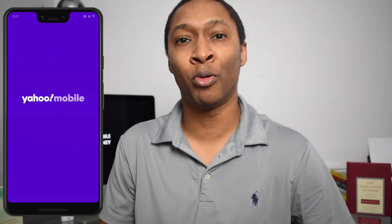Welcome to the Mobile Money Nation. My name is AJ. Today I'm going to talk about Yahoo Mobile. Yahoo Mobile is a new prepaid cell phone service, which is an MVNO of Verizon.